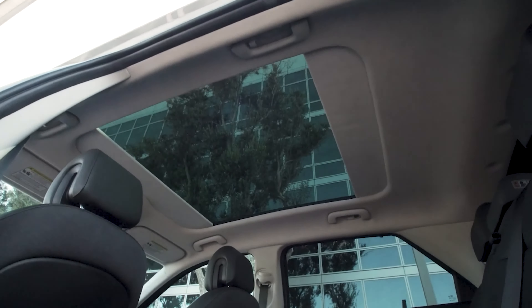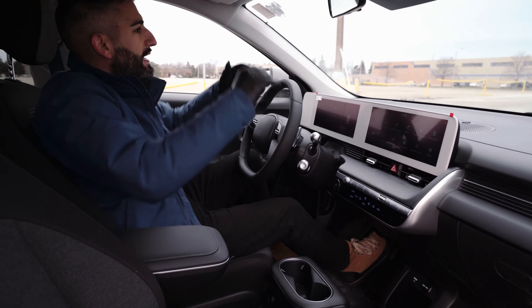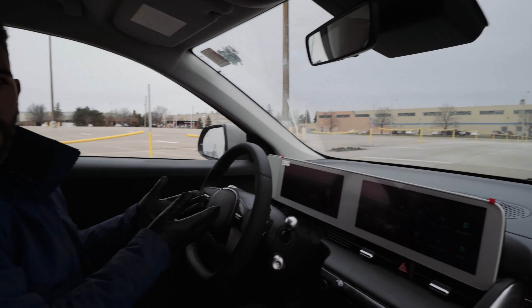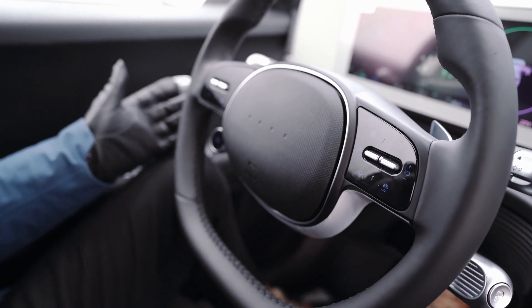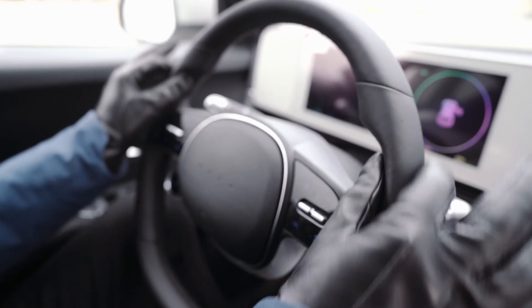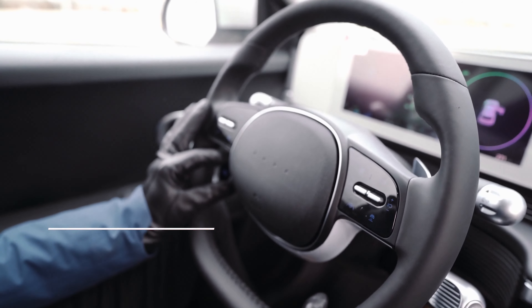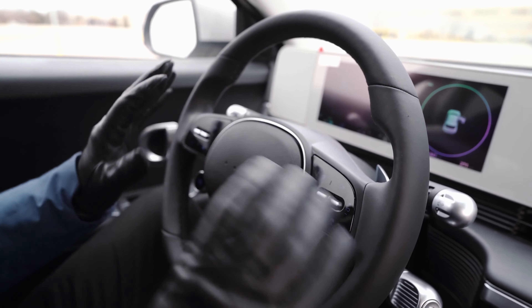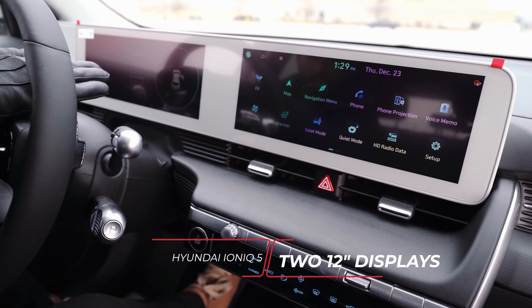Let's talk about the interior. In the Ionic 5 Preferred package, it's a little more pedestrian with the cloth seats — it doesn't have the upgraded packages like the full glass moon roof on the higher trims. But there's a lot of space in here; that's the number one thing I noticed right away — lots of space, great visibility from the windshield. There's no Hyundai badge on the steering wheel, just four little dots, but I really like this sporty flat-bottom steering wheel — it reminds me of the Audi R8's wheel.